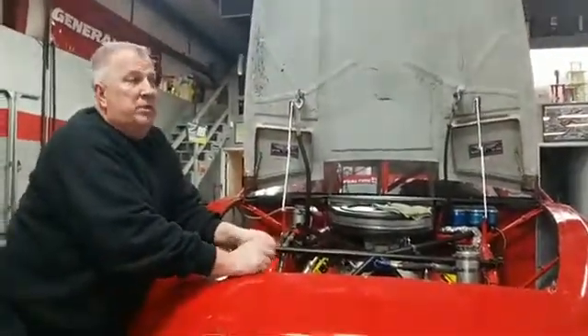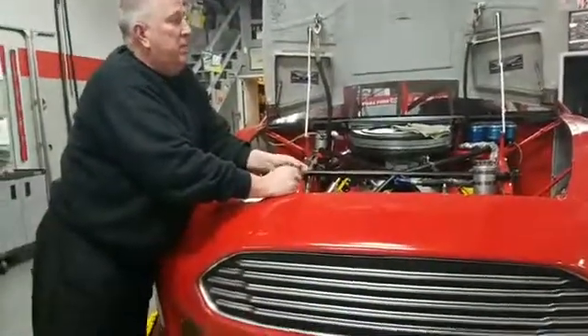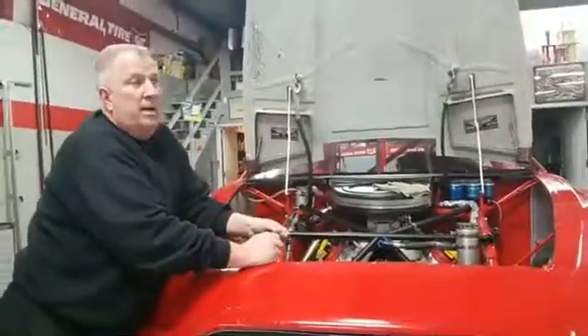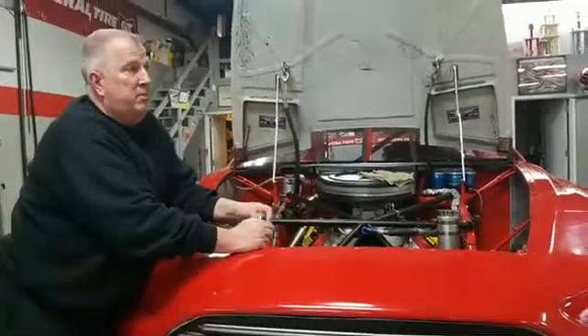I went over to the Sportstrom test yesterday and did the outlaw figure eight — pretty impressive. We'll see if we can get a couple of those here. I know some of the ARCA guys and a lot of the officials haven't seen some of that stuff, so that'll be a pretty cool deal as well.